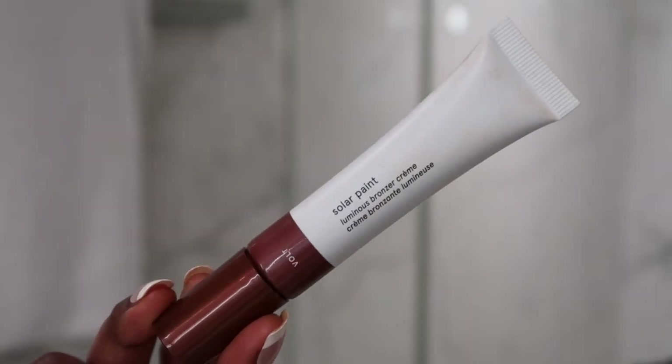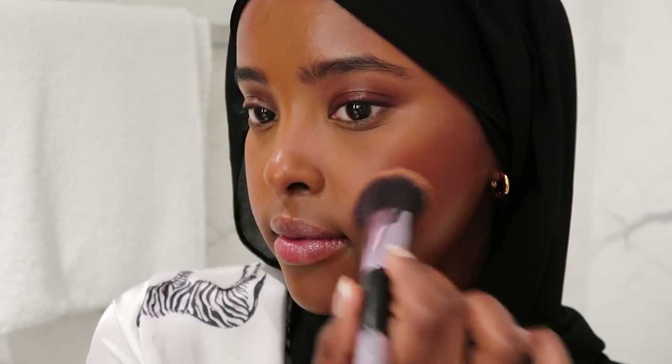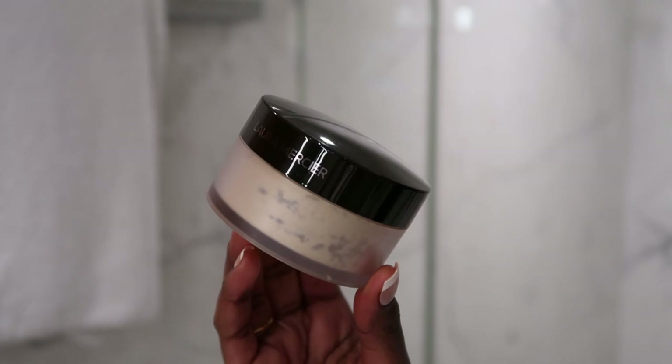Next I go in with the Glossier Solar Paint — it has such a nice brush that I can just dot it in the places I want bronzing. It's a mixture between my contour and blush shade. Then I set the rest of my face with the Laura Mercier translucent powder. A hack I love: put some powder on the back of the lid, then onto the back of my hand — this prevents too much product going onto the beauty blender and then onto my face.